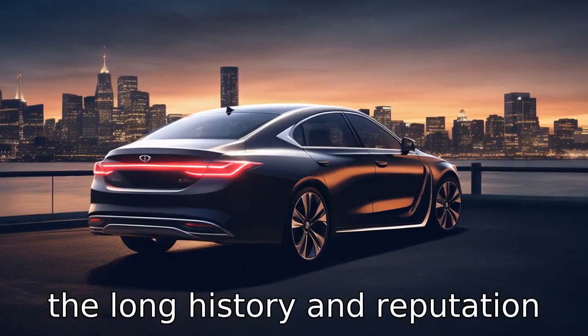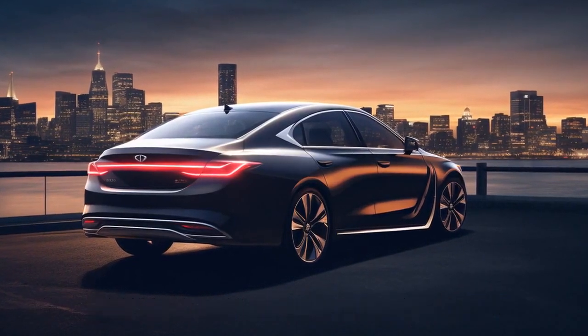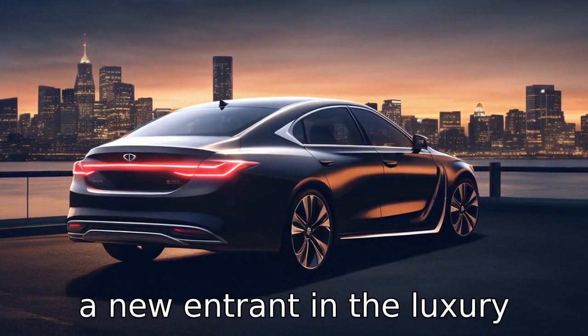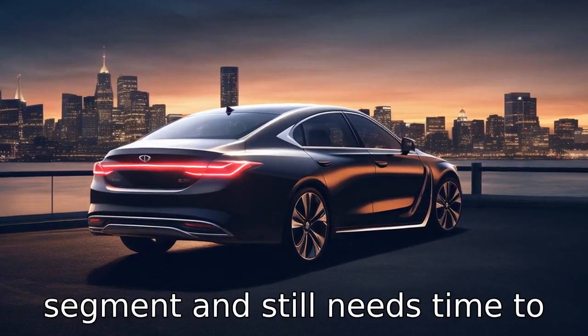Difference 11: The long history and reputation of Lexus may sway some buyers, as the brand is known for building reliable vehicles, while Genesis is a relatively new entrant in the luxury segment and still needs time to establish a reputation.